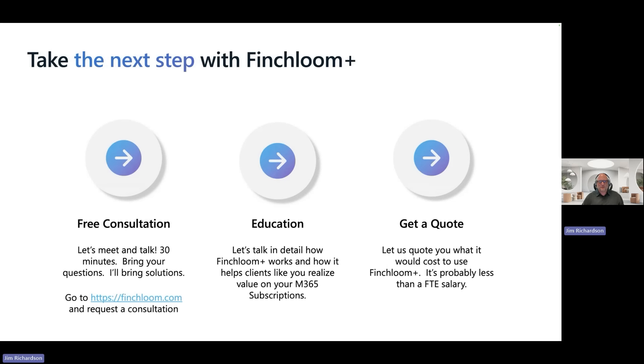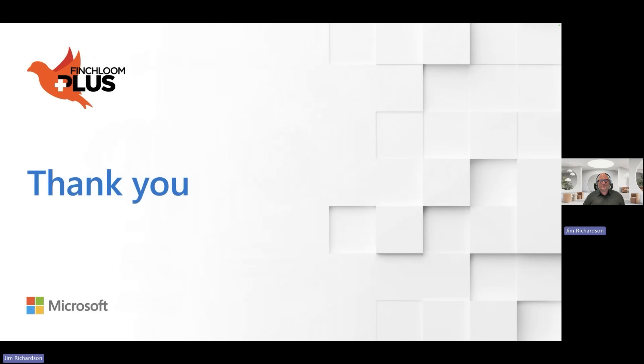How do you take the next step with Finchloom? Let's start with a free consultation — we'll book 30 minutes together. I'll talk with you personally; bring your questions and I'll bring solutions. Go to Finchloom.com and click the button to contact us and we'll schedule a meetup. We'll do some education on how Finchloom Plus works and how it helps clients like you realize that value. Then we'll send you a quote for what it would take to use Finchloom Plus — and it's probably less than you would pay for a full-time employee's salary. Thank you for listening, and I hope you consider the value we can bring to your Microsoft 365 subscription. Have a great day ahead!